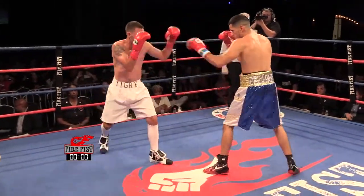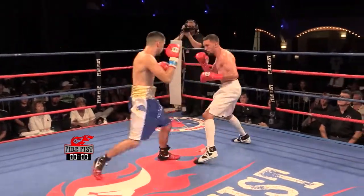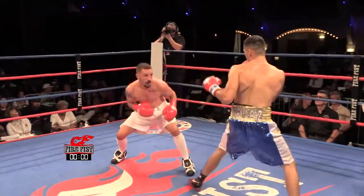Looks like Ramon's corner kind of let him know about his jab — he's got to lead with it a little bit more, straight out with three and four jabs. One thing I like about Ramon's jab is he actually steps in with it, so you feel the power. Nice right hand.